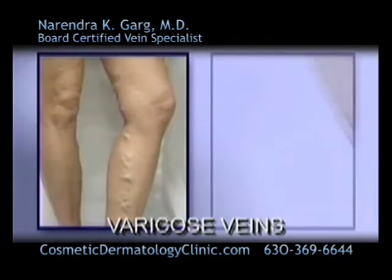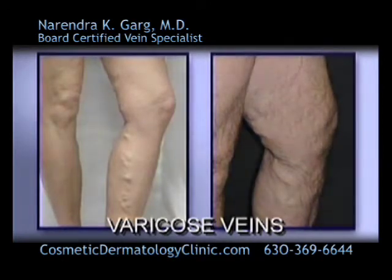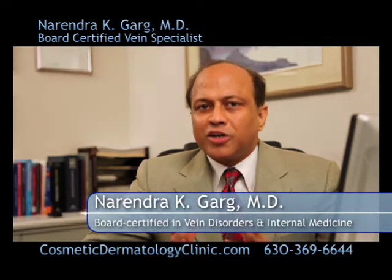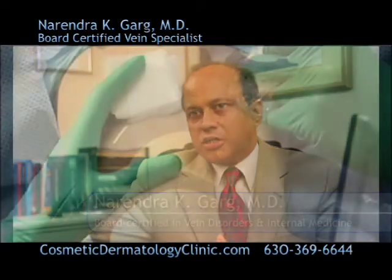The surgical stripping of varicose veins is now obsolete thanks to the new non-surgical treatment called endovenous laser. This is the latest state-of-the-art FDA-approved procedure done in my office under local anesthesia, and it does not leave any stitches or any scars.